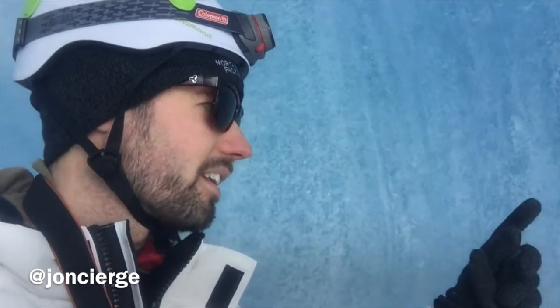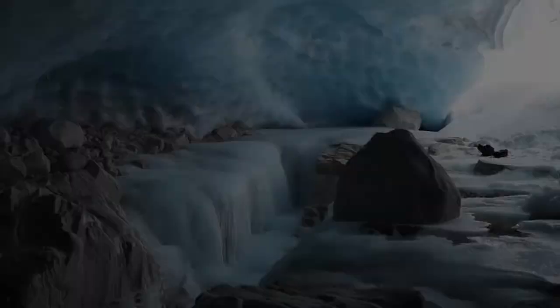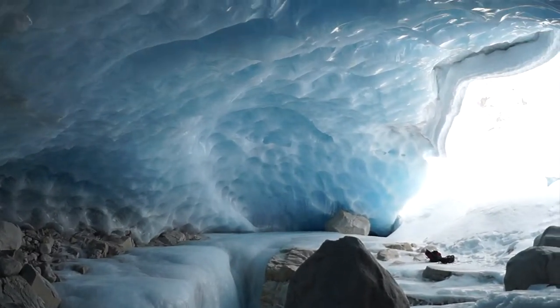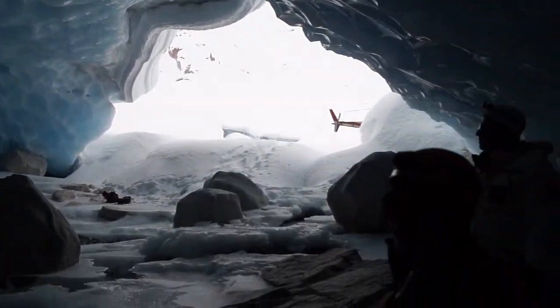So each of these layers in the ice represent a section of time, like a year or so passing. Just to give you an idea how many layers there are here. It would be kind of a little bit of a guess, but this is a highly volcanic area.